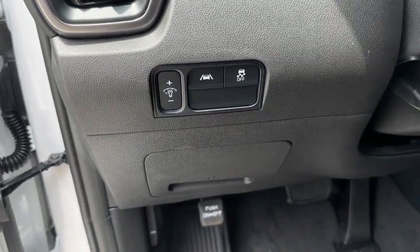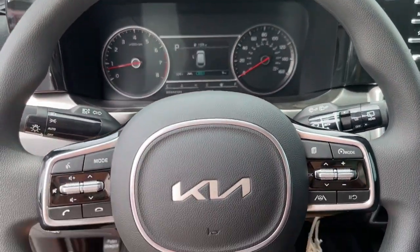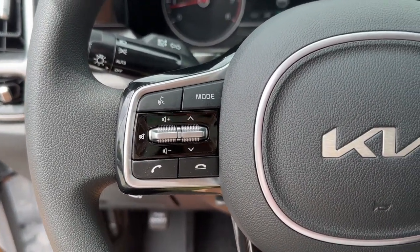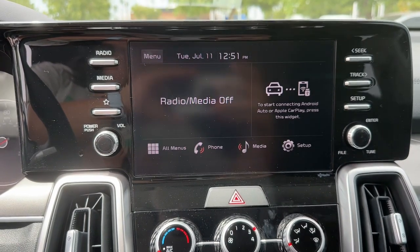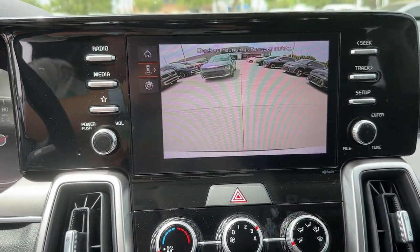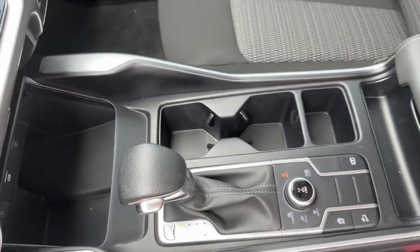These are just some of the great options this vehicle comes with: pre-collision system, lane departure warning, all-wheel drive, keyless entry, heated mirrors, lane keeping assist, premium sound system, backup camera, third-row seat, and blind spot monitor.